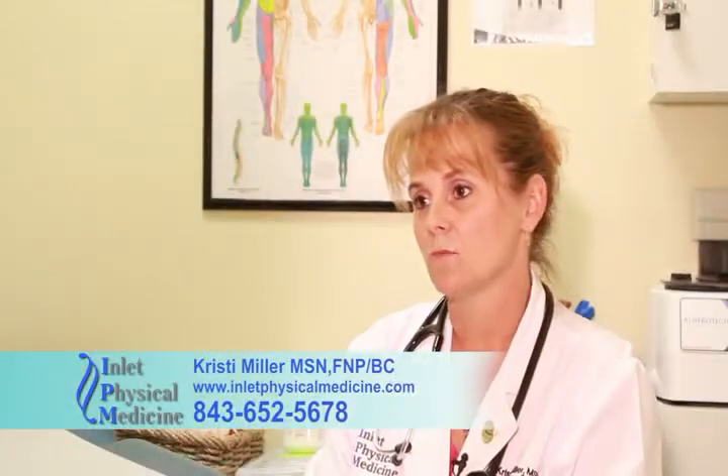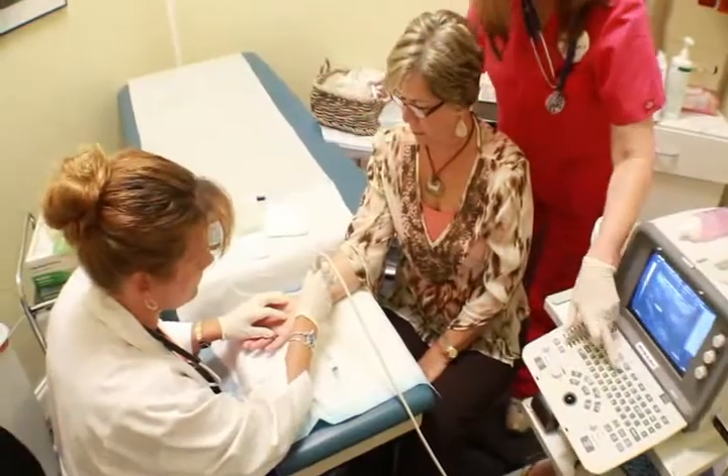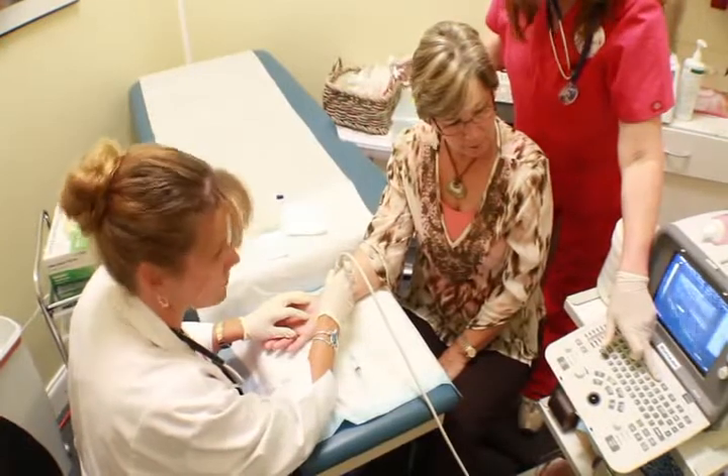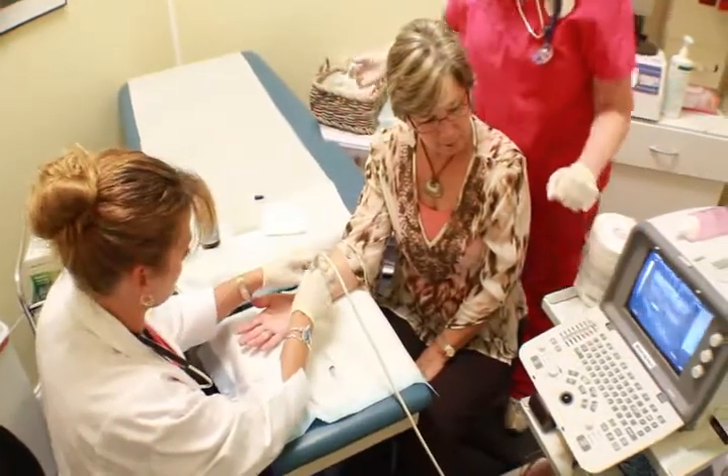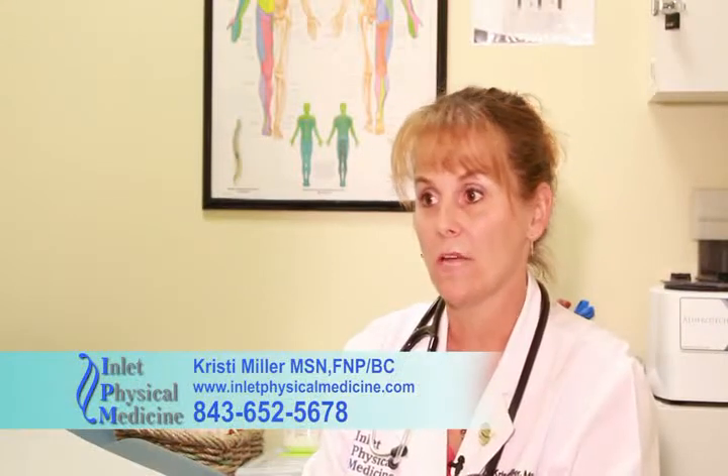Here at Inlet Physical Medicine, one of the things we cover is carpal tunnel. We also perform ultrasound-guided injections, going through phases of treatment where we locate the nerves and make sure we're injecting in the proper places.